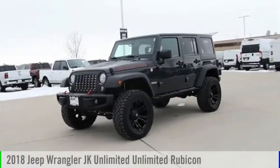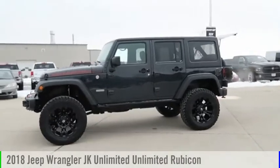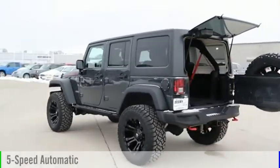We are pleased to show you the 2018 Wrangler JK. This vehicle is powered by a four-wheel drive, six-cylinder, 3.6-liter engine, and comes with a five-speed automatic transmission.